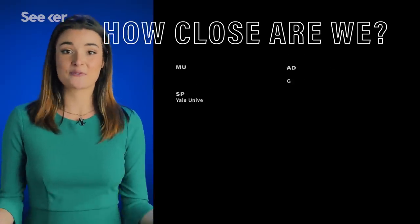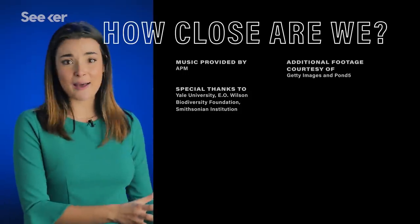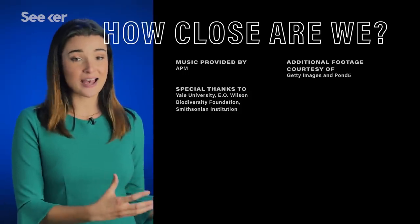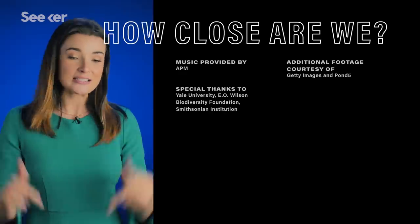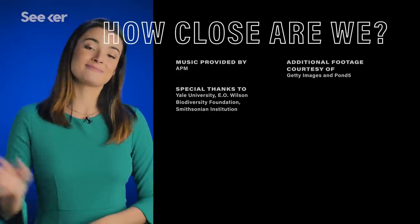This was actually a really special episode for me because it was my first time getting to travel with Seeker, go in a lab, and investigate what the scientists were doing in real time. If you liked that, please leave it in the comments below, thumbs up, share this video, and thanks so much for watching. Bye!